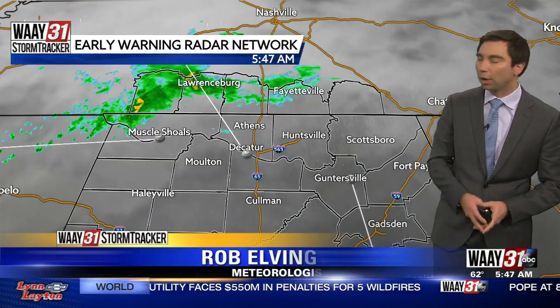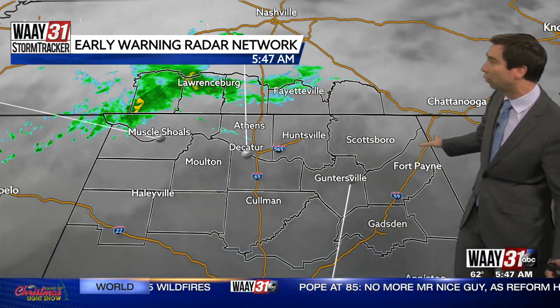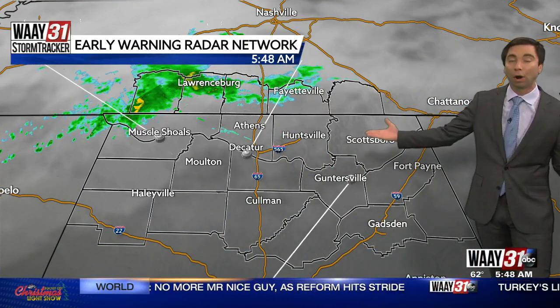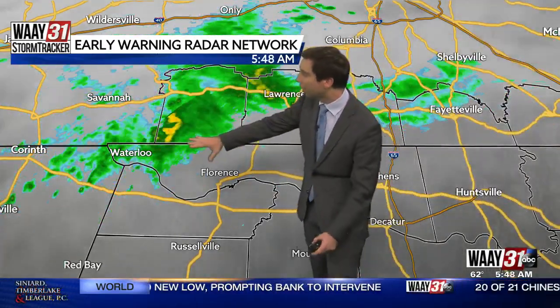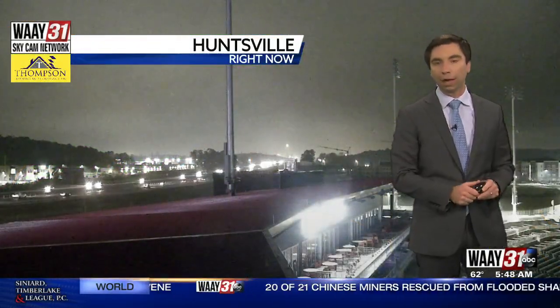So damp roads here heading out the door this morning, but that last batch of showers is lifting off to the northeast for all of the rest of North Alabama. On the 31 Storm Tracker Early Warning Radar Network, we're drying out. Still some low clouds, still some wet roads, but not too bad as we finish up the work week. These showers are moving to the northeast, still clipping quite a bit of western Lauderdale County as they move into Tennessee, but we're all done with the rain well before lunchtime today.